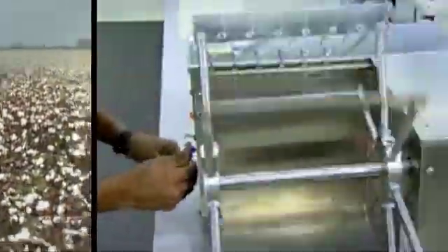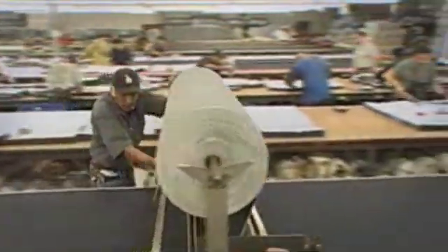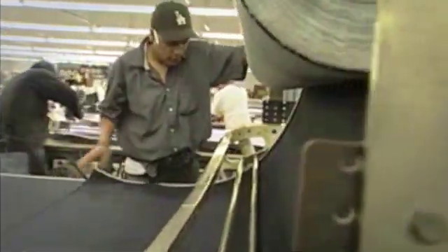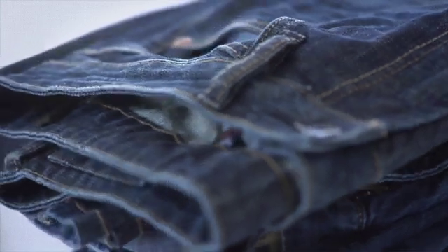Once cotton is harvested, it's blended, cleaned and straightened. The strands are sent to a weaving mill where they are also dyed. Large rolls of finished denim are shipped to the garment manufacturer where products are created for sale at retail.